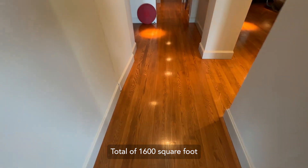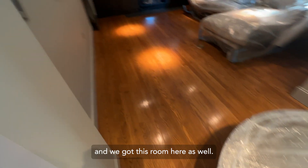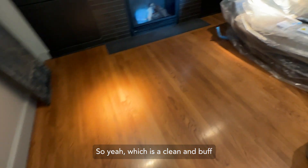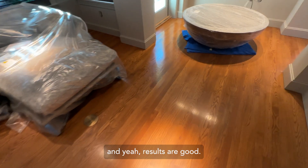Total of 1,600 square foot, down this hallway, couple of closets on the left and then we got this room here as well. So yeah, it was just a clean and buff and the results are good.